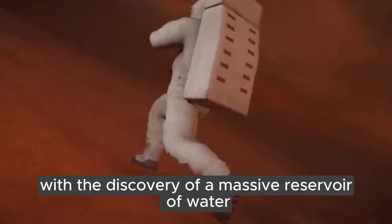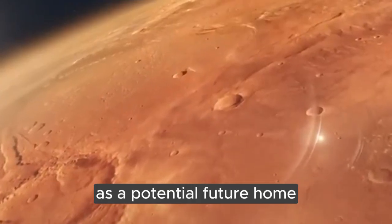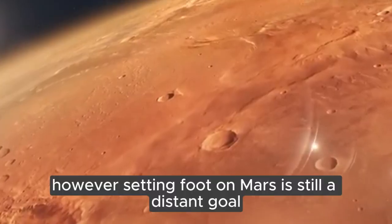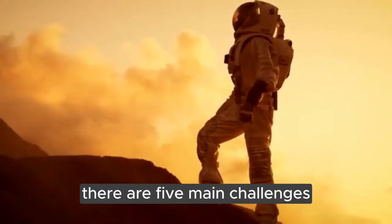With the discovery of a massive reservoir of water on Mars, it's easy to imagine the red planet as a potential future home. However, setting foot on Mars is still a distant goal. There are five main challenges.